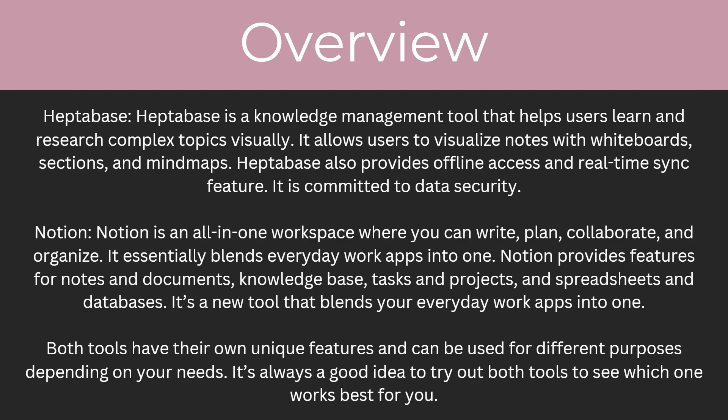Notion is an all-in-one workspace where you can write, plan, collaborate and organize. It essentially blends everyday work apps into one. Notion provides features for notes and documents, knowledge base, tasks and projects, and spreadsheets and databases. Both tools have their own unique features and can be used for different purposes depending on your needs.